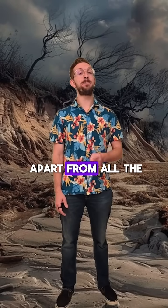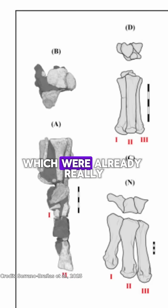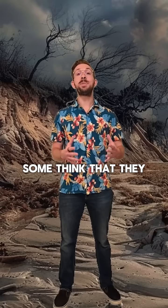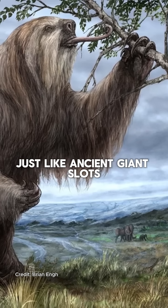This dinosaur had one thing that set it apart from all the other Ornithomimids. The hand bones were longer than its foot bones, which were already really long for a dinosaur. Some think that they would have used these long hands to pull down tree branches, just like ancient giant sloths.